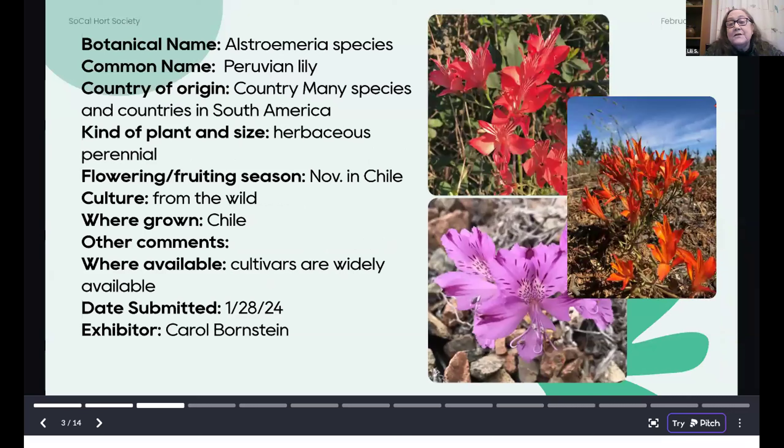Another plant that gardeners love here — and you can get wonderful cut ones at Trader Joe's — is Alstroemeria, or Peruvian lily. There are many species of this herbaceous perennial, which means that it dies back for part of the year. They occur in both winter wet and summer wet areas in South America. Carol took this in November in Chile in the wild, and you can find many at your local nursery.